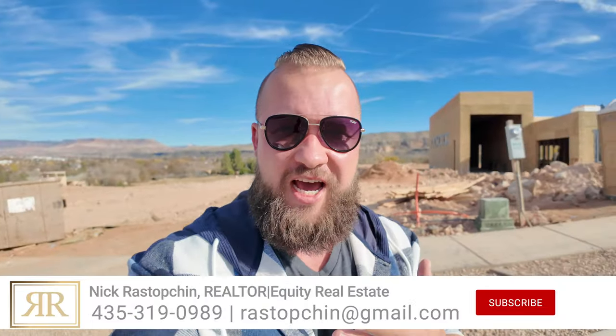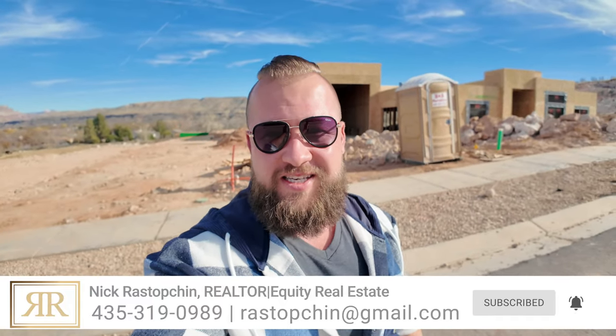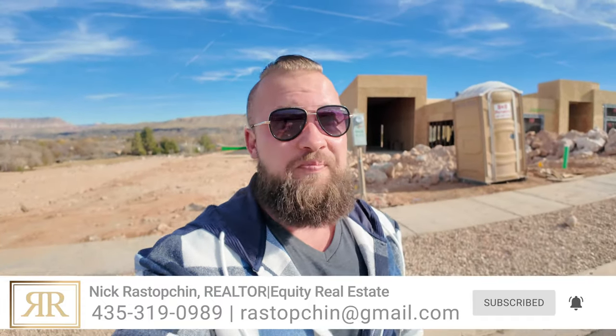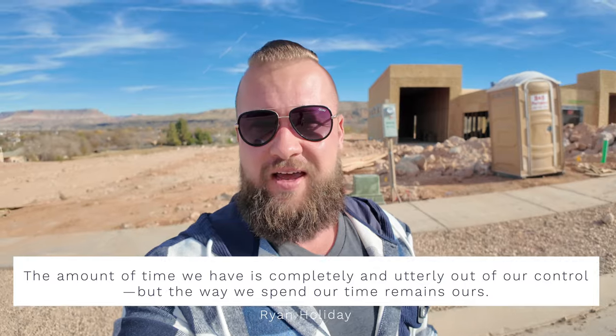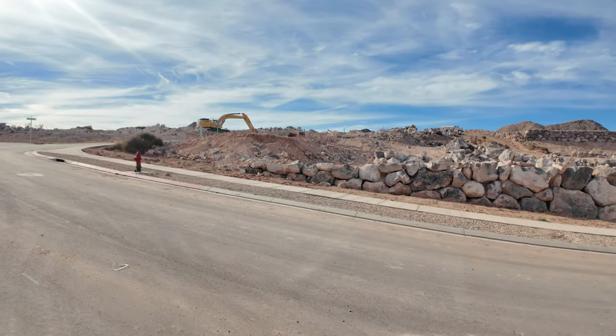Ladies and gentlemen, boys and girls, welcome back to the channel. I apologize for no suit and tie today because I was just out and about taking some updated pictures of both of our listings in Mountain View Estates in beautiful Hurricane. We're about 60 days away from potentially completing your future dream home, so I figured I'd take you guys on a quick walkthrough. You could still customize some of the finishes and select some of the features. So without further ado, let's dive in.